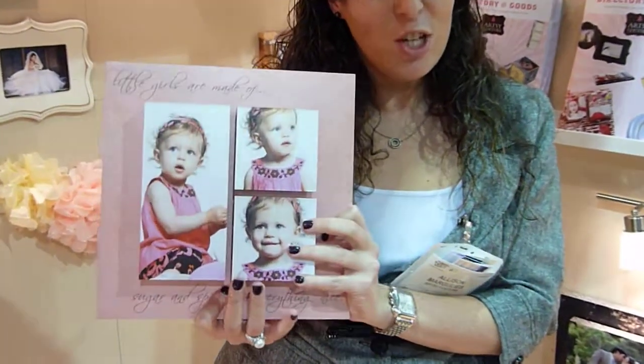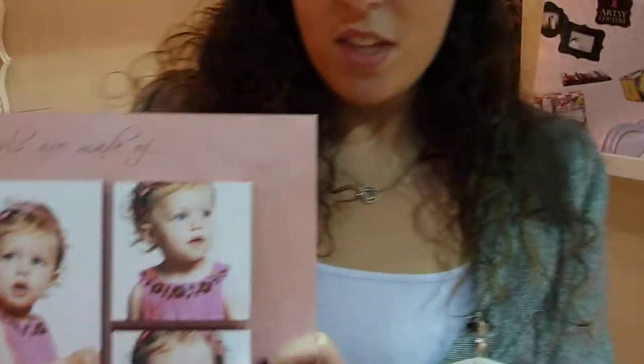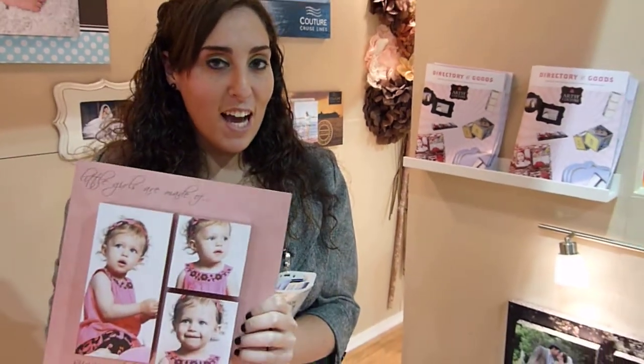We have many different sizes and layouts that you can choose from. If you're interested in taking a look at all our different gallery blocks, you can go to www.artsycouture.com.